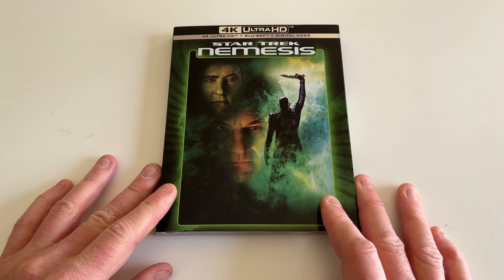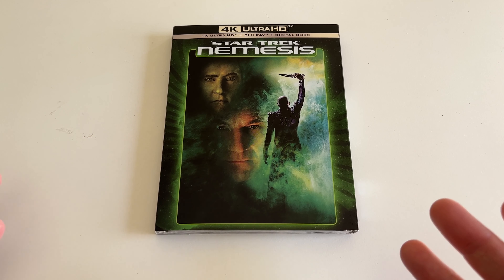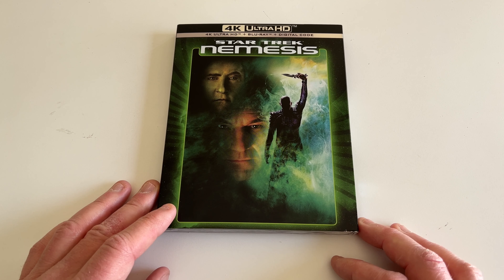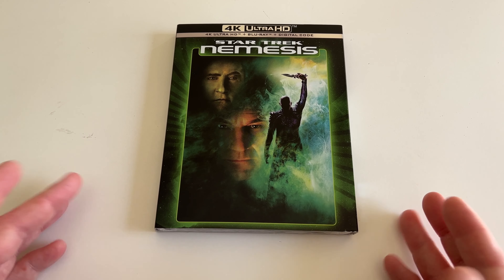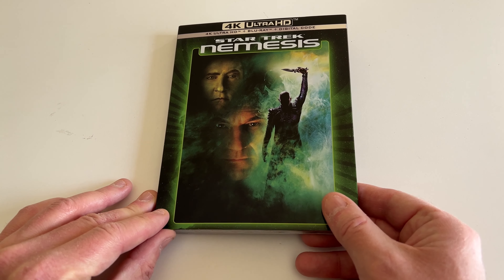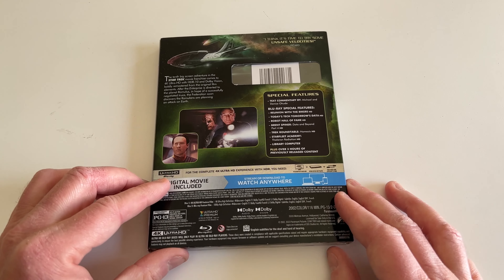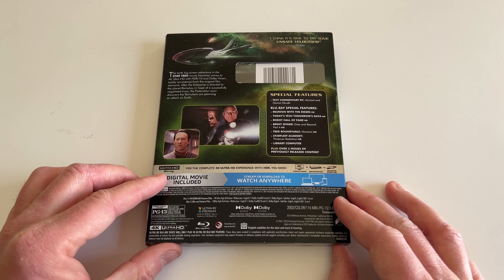This is the last Star Trek movie with the Enterprise cast and probably my least favorite of all the Star Trek movies. I kind of bought it just to be a completist. There are some nice moments in it, but it's very lopsided and has a lot more lows than highs.